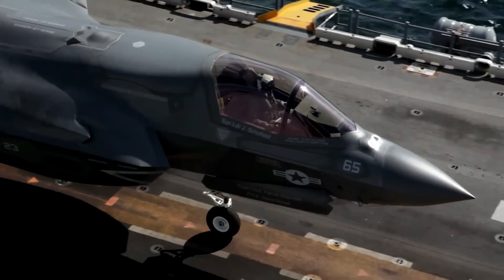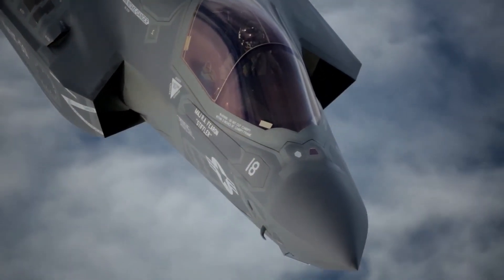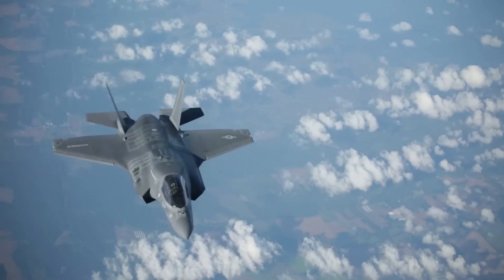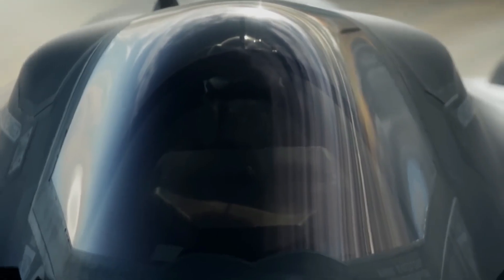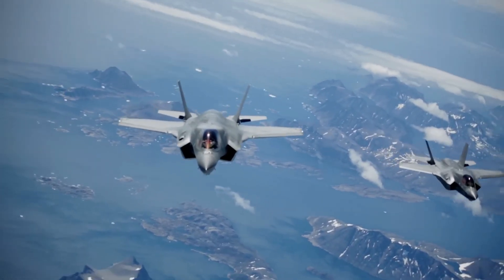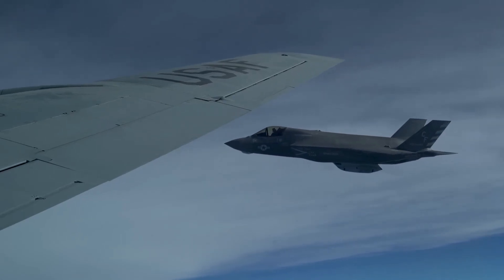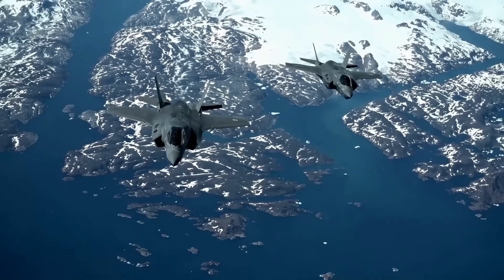The F-35's journey from concept to combat has been one of triumph and turmoil. It faced delays, criticism, and financial hurdles. But in the end, it emerged as one of the most advanced fighter jets ever built. With stealth capabilities, advanced sensors, and nuclear deterrence options, the F-35 isn't just a jet — it's a game-changer. And as global tensions rise, this aircraft will play a crucial role in shaping the future of air combat. Will the F-35 continue to dominate the skies, or will new challenges force another evolution in aerial warfare? Let us know your thoughts in the comments, and don't forget to like, share, and subscribe for more in-depth military tech breakdowns.